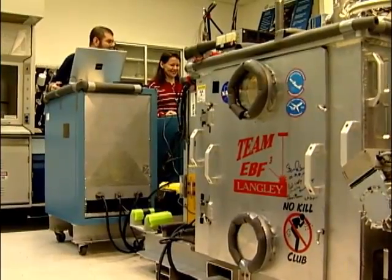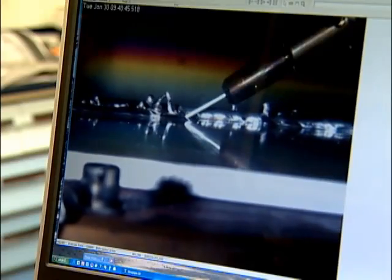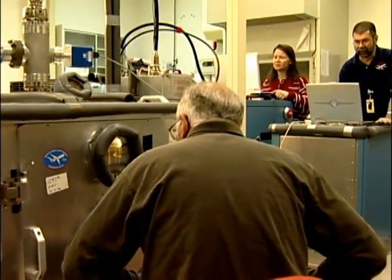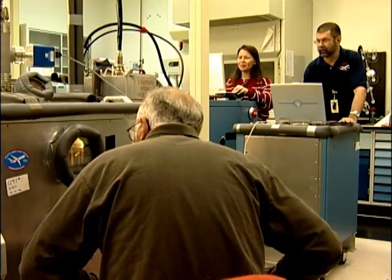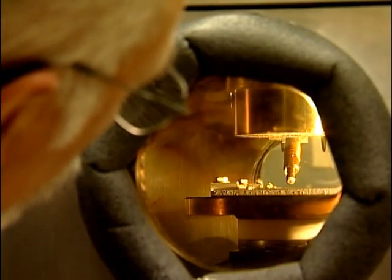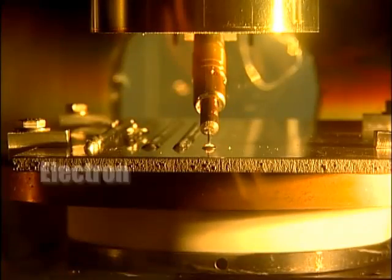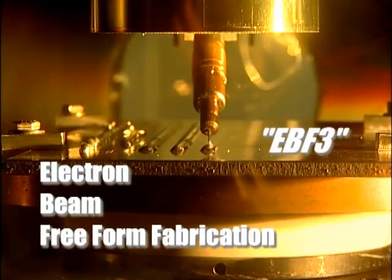Since 2000, Karen Tamminger has been nurturing an idea — an idea that's now becoming a reality destined for space. Tamminger, who works at Langley Research Center, and her team are developing a technology to quickly build parts anywhere, even in space, without gravity. It's called Electron Beam Freeform Fabrication, or EBF3.